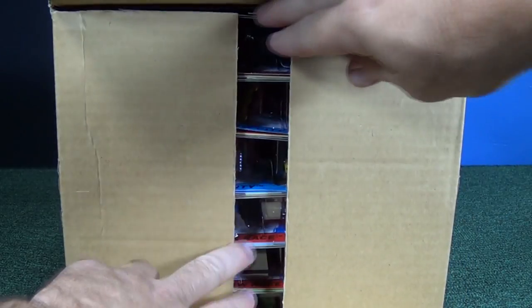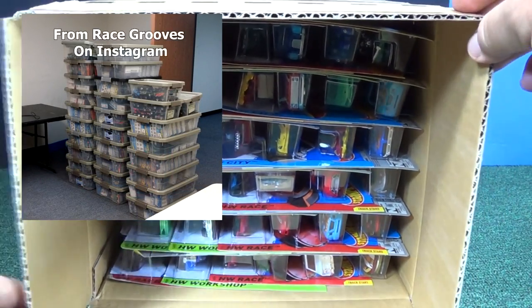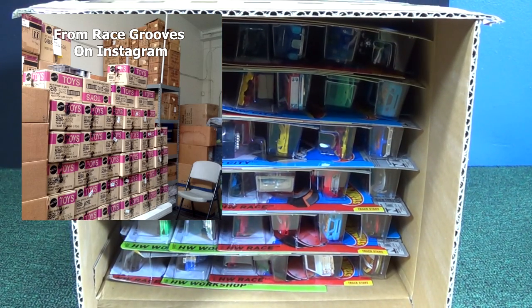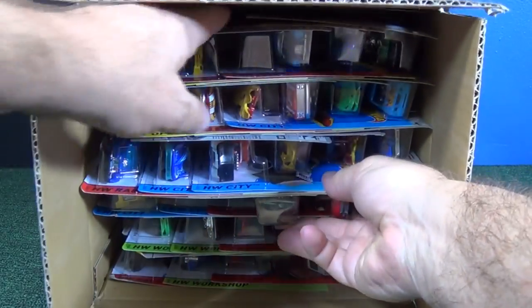For those of you waiting for track time, sorry for the delay. I've been working on getting into my new warehouse, spending every day moving stuff over there. There are some pictures of the warehouse and me sorting some cars. Nonetheless, let's just get to this case.